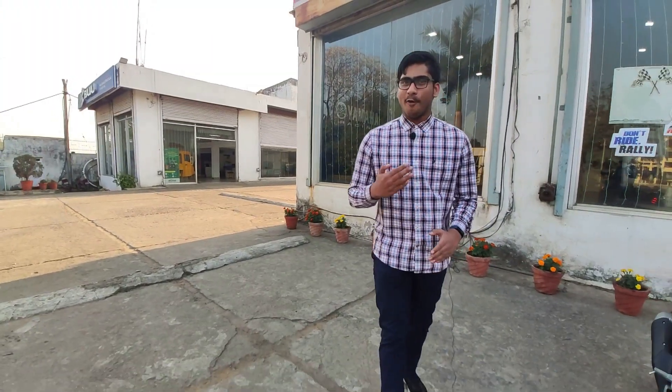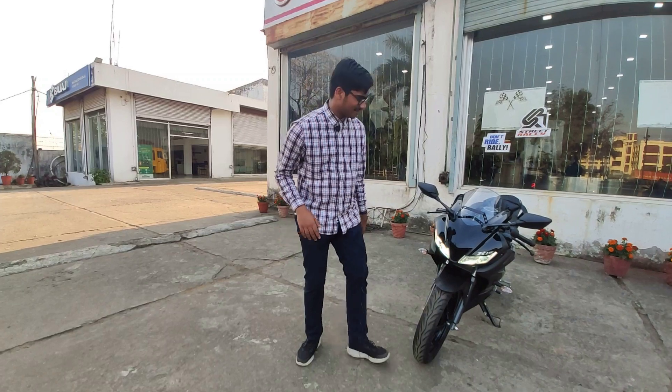Yes, it is the Yamaha YZF R15 V3 BS6 — quite a long name, right? It's all about letters. Now let me begin with the walk-around, but before that let me mention the specs. This comes with a 155cc liquid-cooled engine which produces 18.6 bhp of power and 14.1 Newton meters of torque — a very nice amount of power considering the capacity of this engine.